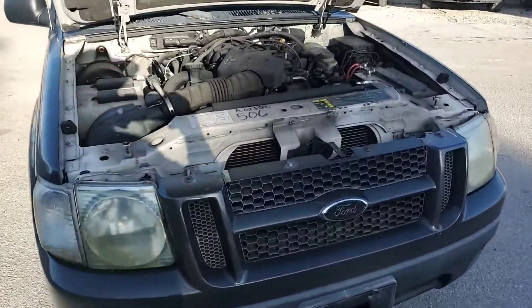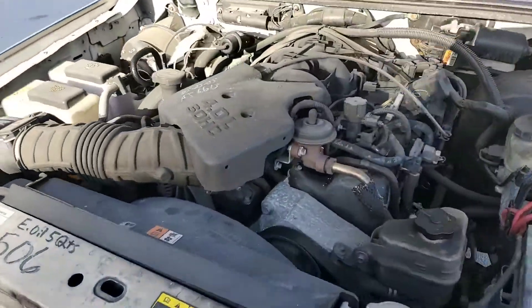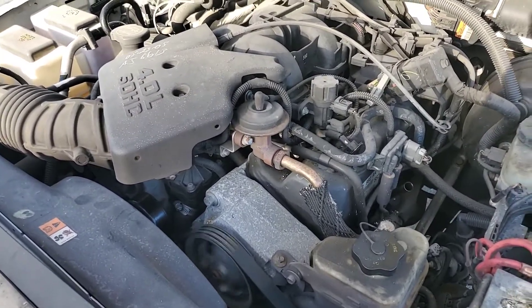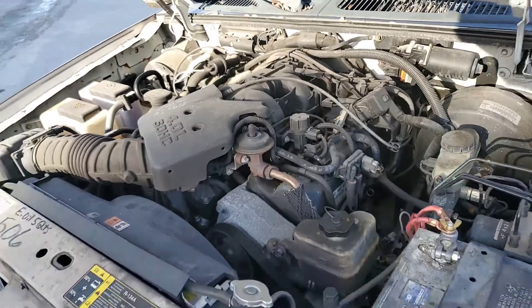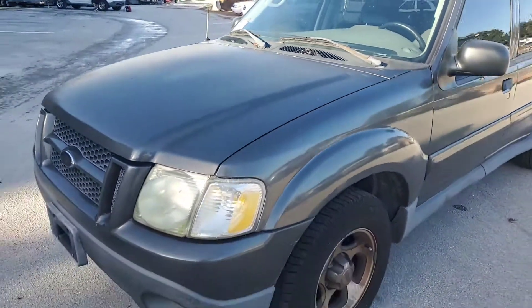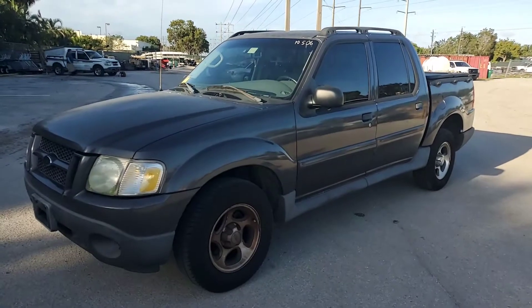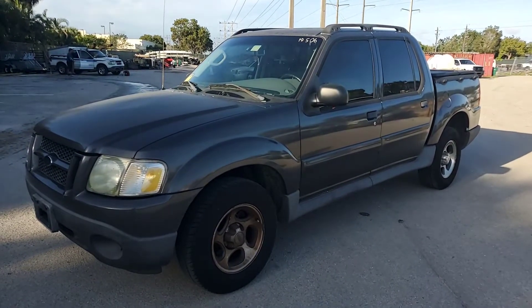Engine sounds good, got a V6 4.0 liter. AC is cold, body is straight. This was an undercover unit from the Margate Police Department.